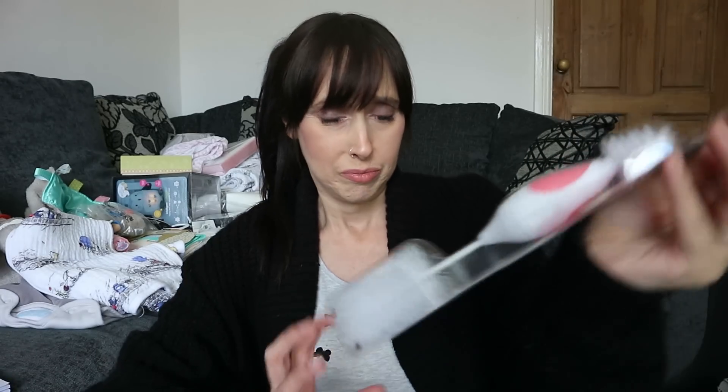I also totally forgot in my last haul - I've got a sterilizer and bottles but I hadn't actually got a bottle teat brush. So I saw this in Home Bargains as well, it's a Tommy Tippee one, and I think it was £1.99 because the sterilizer didn't come with one. So I'm glad I saw that and picked that one up.